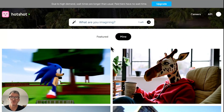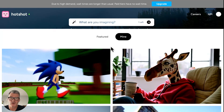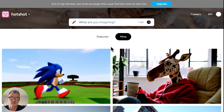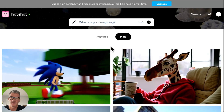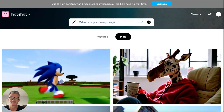So a quick blast through Hotshot.co — is it worth subscribing? I don't know, but it's certainly worth you testing it out and seeing what you can do with it on the free version. If you like and share, I'll look forward to seeing you on the next one.